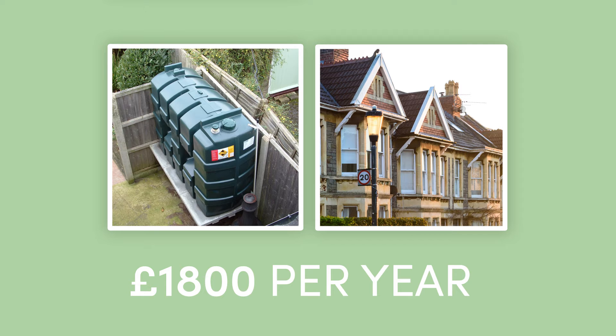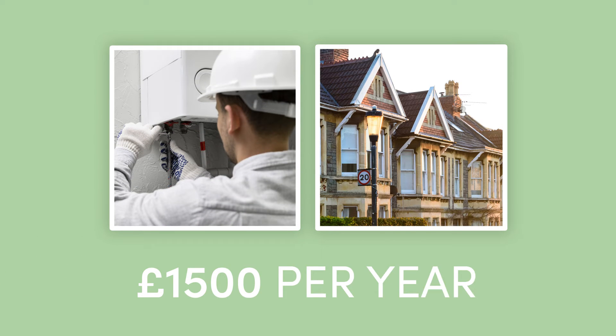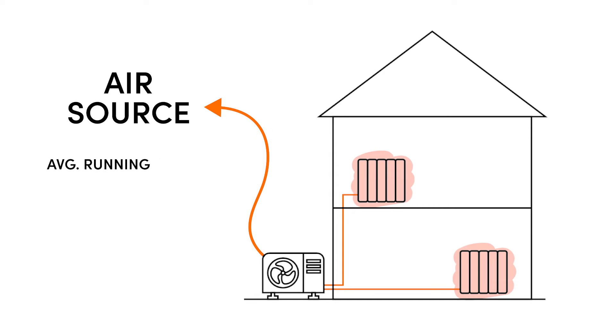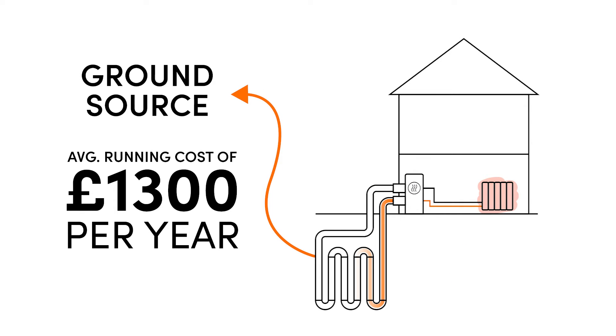Now let's look at how much it costs to run each system — this is where the numbers really start to vary since there are so many variables at play. On average, it costs around £1,800 per year to heat a home with an oil boiler. For a gas-heated home, Checker Trade reports average annual costs of around £1,500. Heat pumps are widely regarded as the most efficient option, with air source heat pumps costing around £1,000 per year and ground source heat pumps around £1,300.